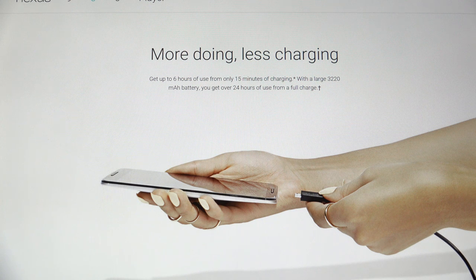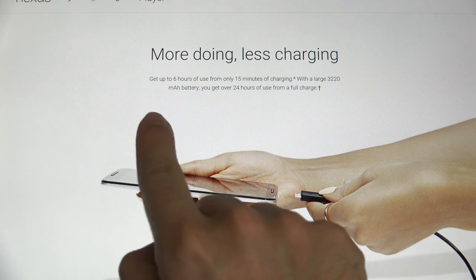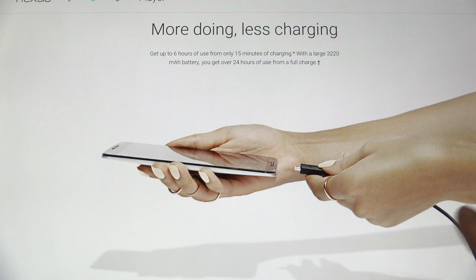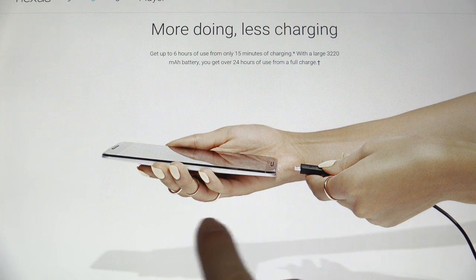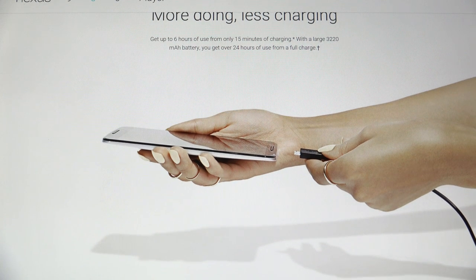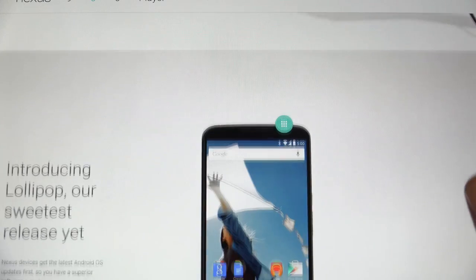You do have improved charging times and battery life. You can see up to six hours of use from only 15 minutes of charging. This is becoming a common trend, with much faster charging capability on smartphones now being integrated — the Note 4 is another one. Basically all handsets we're going to be seeing this with. 3320 milliamp battery, and you can get over 24 hours of use on a full charge.